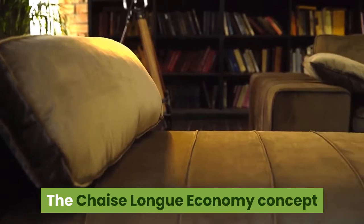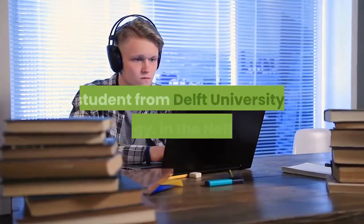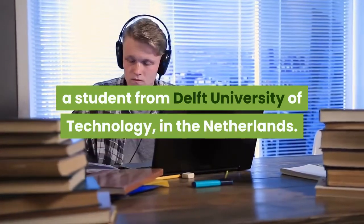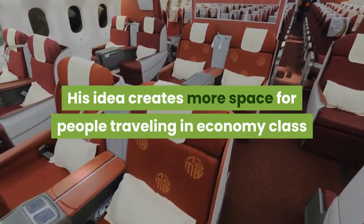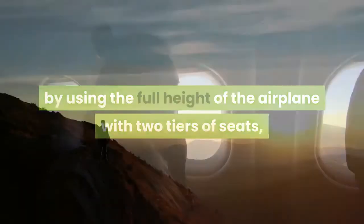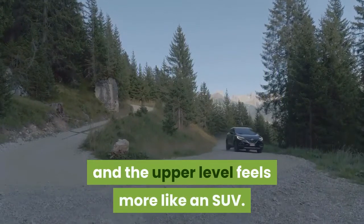The chaise longue economy concept was created by Alejandro Núñez Vicente, a student from Delft University of Technology in the Netherlands. His idea creates more space for people traveling in economy class by using the full height of the airplane with two tiers of seats — one high and one low. There would be more legroom for passengers on the lower levels, and the upper level feels more like an SUV.